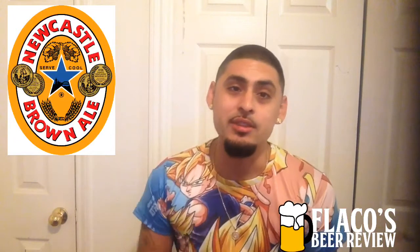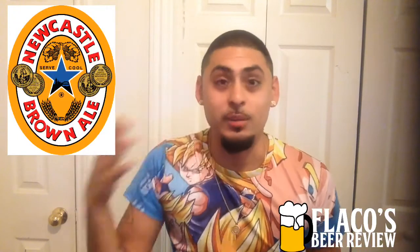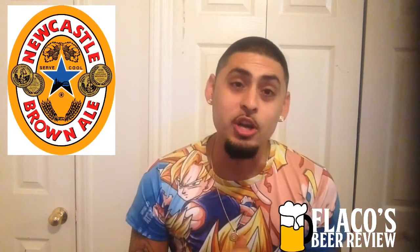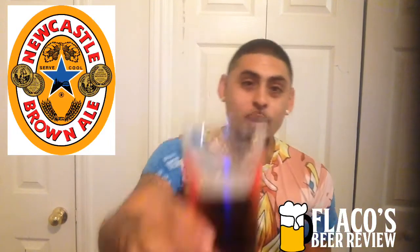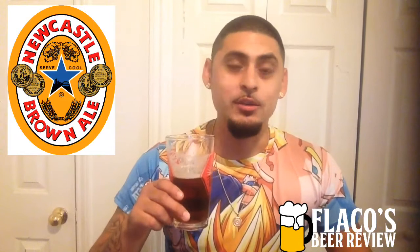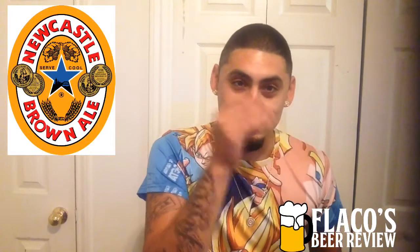I appreciate everyone still supporting my channel — we are now up to 77 subscribers, close to that big 100. If we can get to 100, we'll do a special video and some kind of special giveaway. Keep hitting that subscribe button, keep liking and sharing the videos. I really do appreciate every single one of you for taking your time out of your day to watch my beer review and sip a beer with me. Much love — it's appreciated. You've seen how much the videos have developed from the beginning, and it's all thanks to you guys.